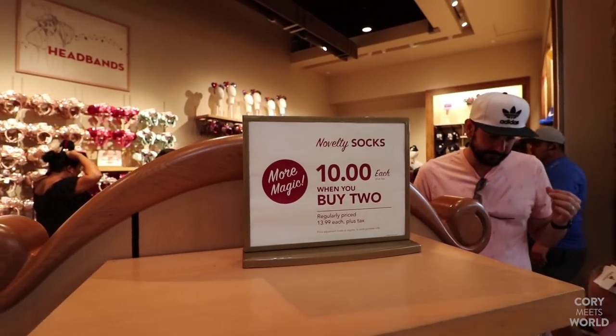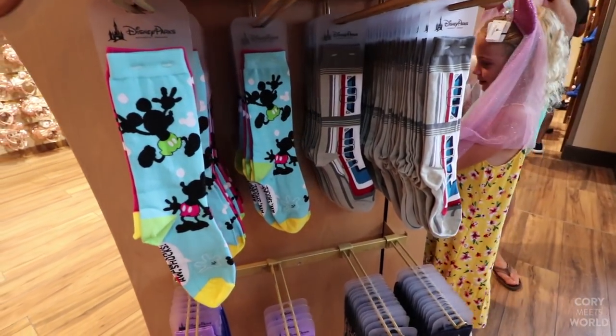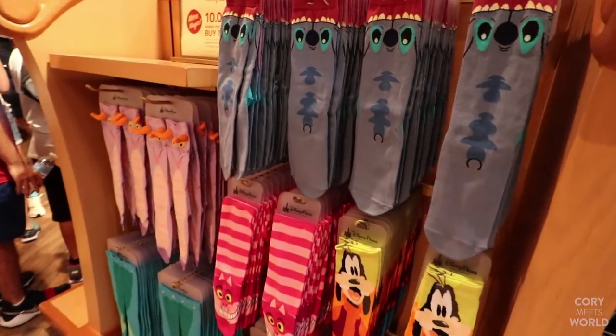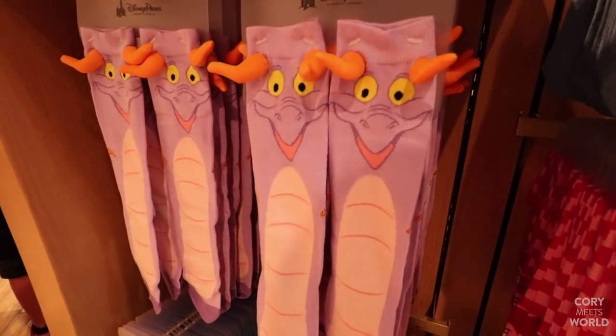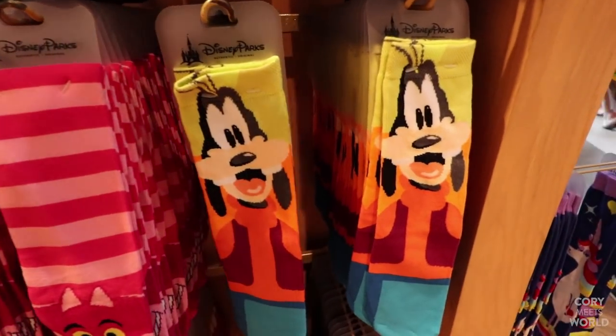A bunch of novelty socks — $10 each when you buy two. There's a bunch of cool socks. I like the monorail socks. There's more over here: your Stitch sock, Figment socks, and I always like Goofy.